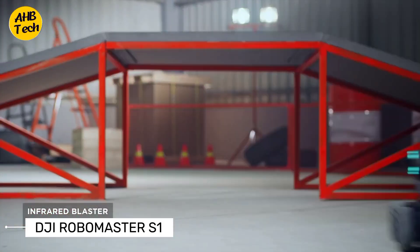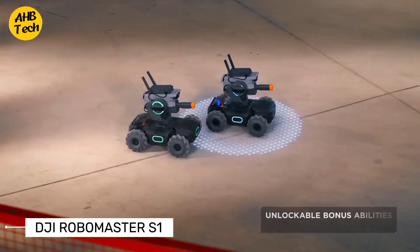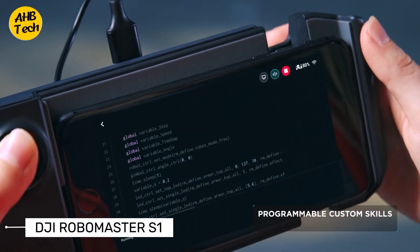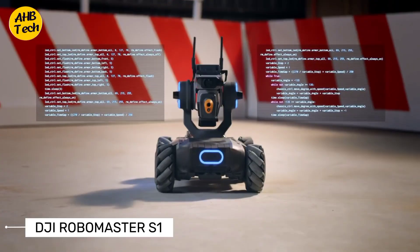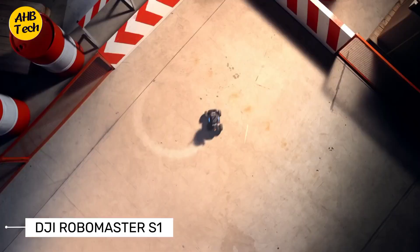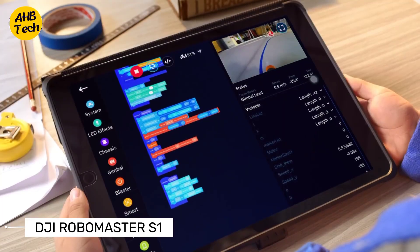It's equipped with a variety of sensors, a built-in camera, and even a blaster to engage in epic robot battles. Whether you're a coding enthusiast or just want to have a blast with friends, the RoboMaster S1 takes RC cars to a whole new level — a smart educational robot that opens up a whole new world of learning experience.